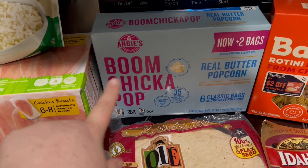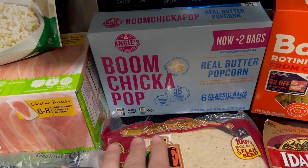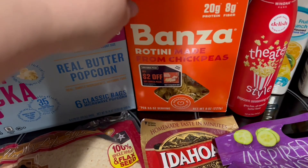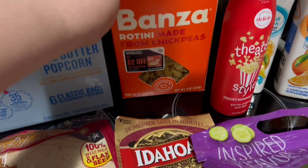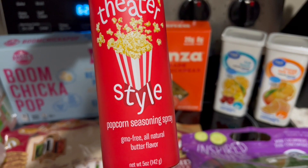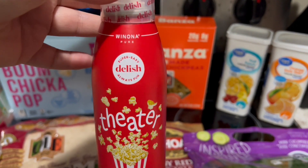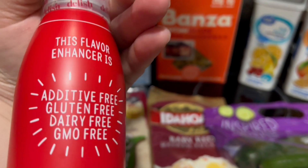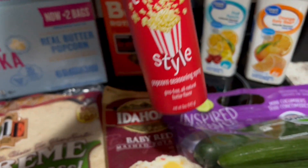I got some Boom Chicka Pop popcorn — you get six bags, it's the real butter flavor. I'm also going to be using this Banza rotini; it's made with chickpeas, so it's pasta. I got this for Greg and myself to try. I also got this theater style popcorn seasoning spray — GMO free, natural butter flavor, by Nona Pure. It had really good reviews. It's additive free, gluten free, dairy free, GMO free. I'm looking forward to trying it.